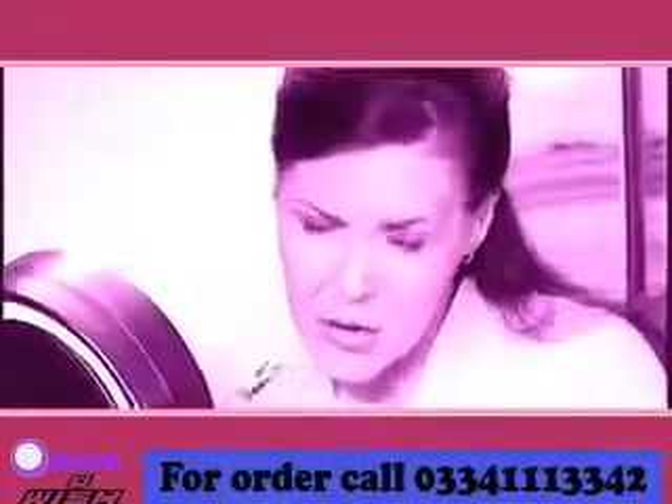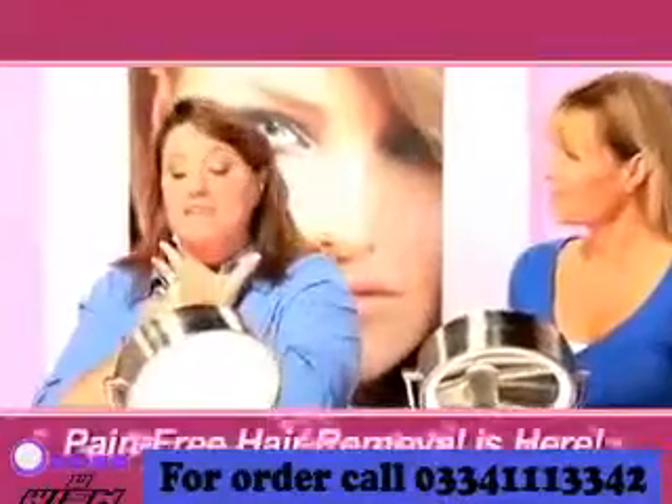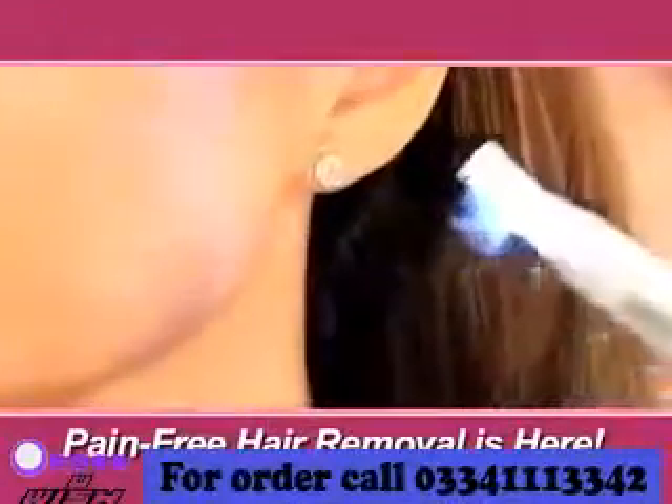Plucking facial hair is painful, and waxing hurts even more. But listen to what these ladies had to say about the all-new Finishing Touch Pain-Free Hair Remover.